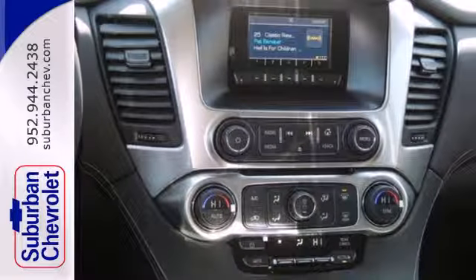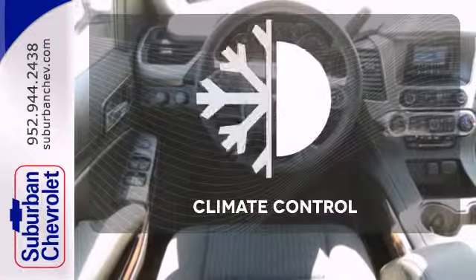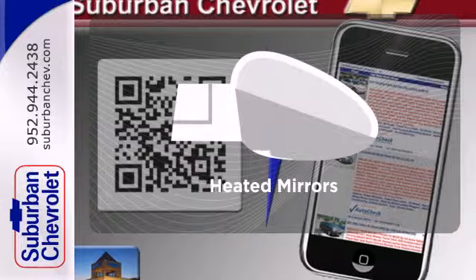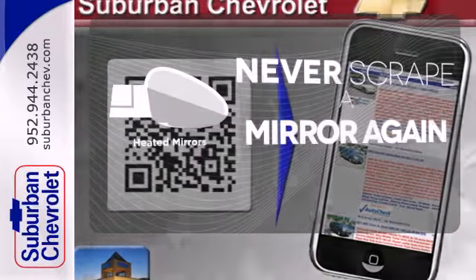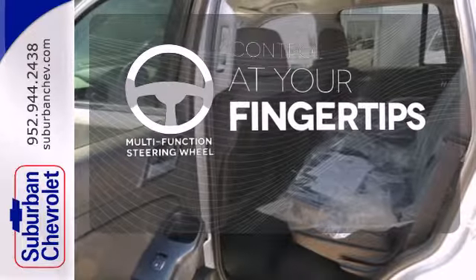Plus it has climate control, a third row bench seat, heated mirrors, and rain sensing wipers. The climate control lets you set the temperature exactly where you want it. Heated mirrors mean never worrying about ice obstructing your view. A multi-function steering wheel puts controls at your fingertips.